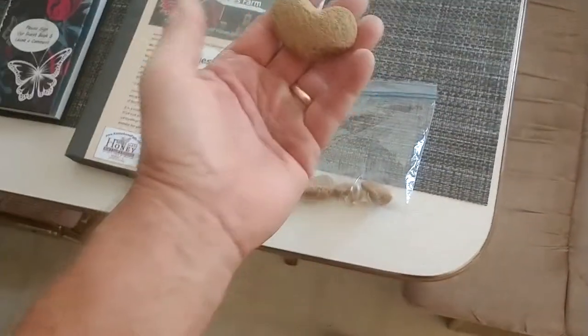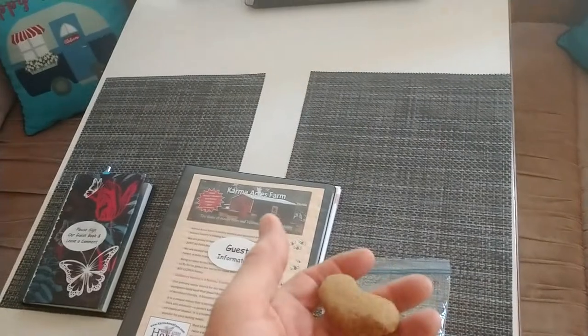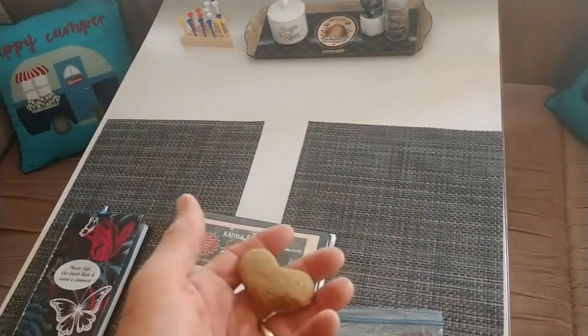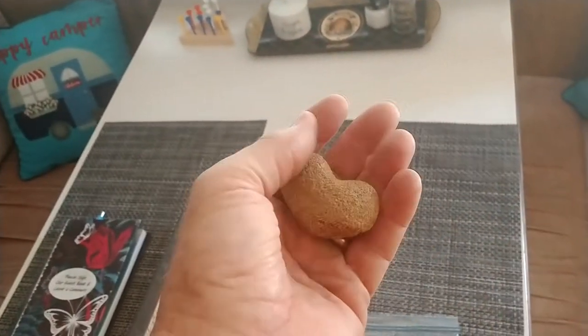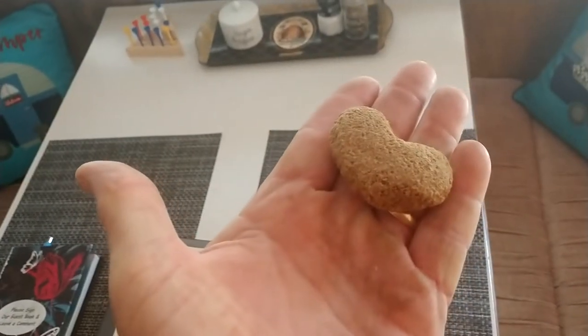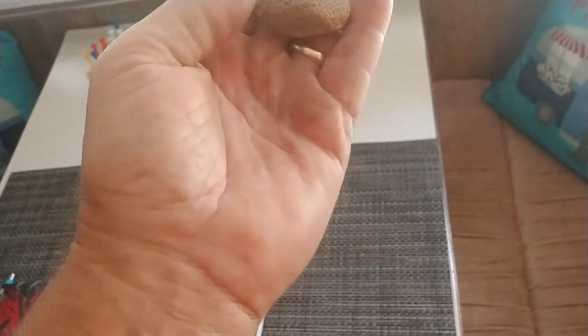This is a donkey treat — we leave you some for the donkeys. They'll come by every once in a while. Their names are Bonnet and Mason; Mason is the smaller one. You can see the cross on the back. They like the little donkey treats — the best thing to do is hold them flat in your hand like this and they'll nibble at it. They'll lip it actually; they don't bite, their lips will get it.